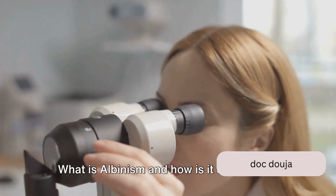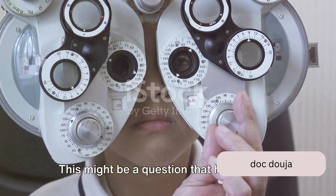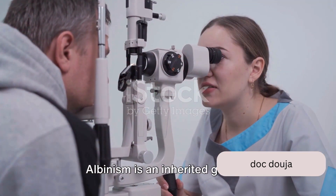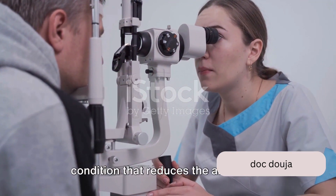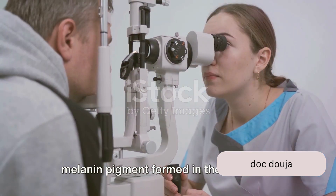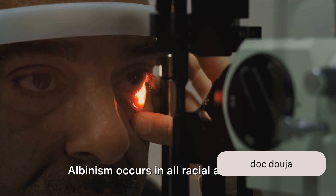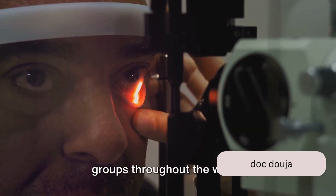What is albinism and how is it diagnosed? This might be a question that has crossed your mind, and today we're going to delve into it. Albinism is an inherited genetic condition that reduces the amount of melanin pigment formed in the skin, hair, and eyes. Albinism occurs in all racial and ethnic groups throughout the world.